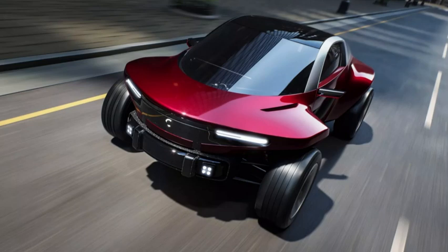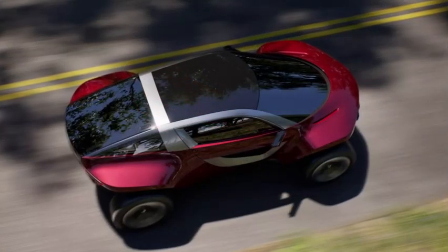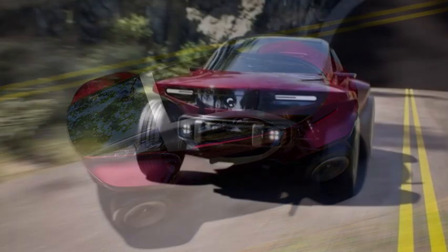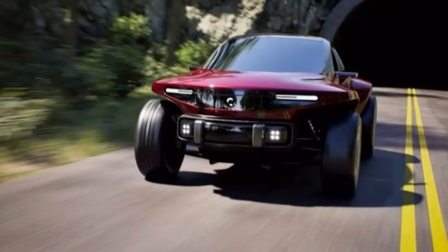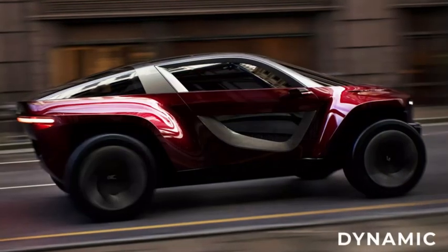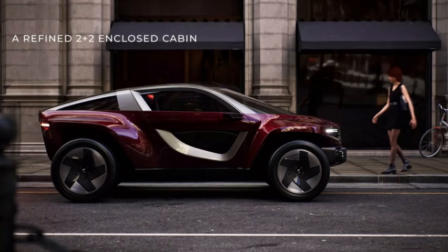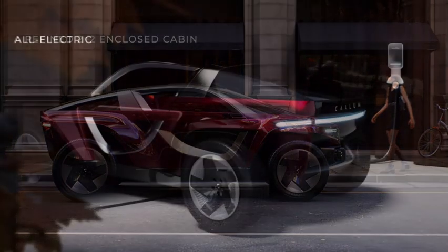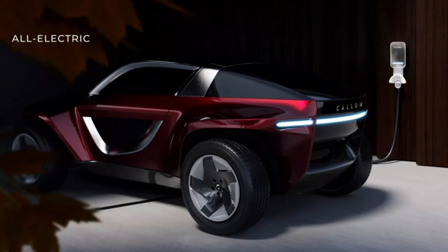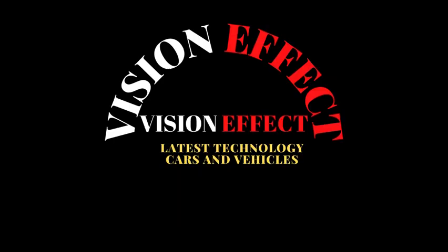Although the Callum Sky was presented in the form of images — making it seem like another digital-only concept — this is far from the truth. Callum is currently working on the first prototype, which is expected to hit the roads in spring 2024. The company is targeting a limited production run of 50 units at its Warwickshire facilities, with an estimated price close to £100,000 ($125,000).